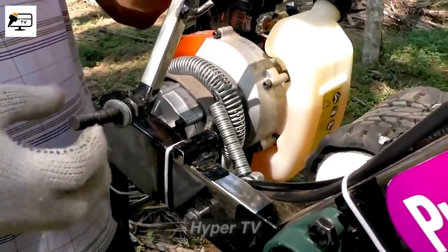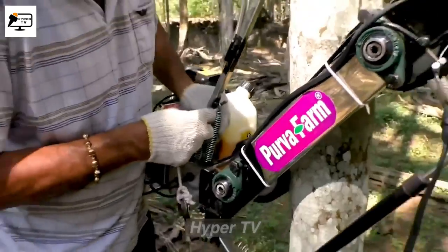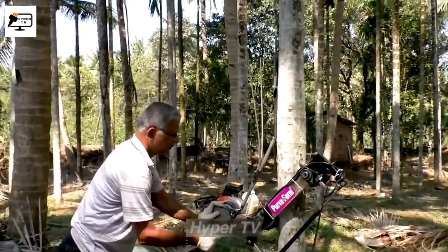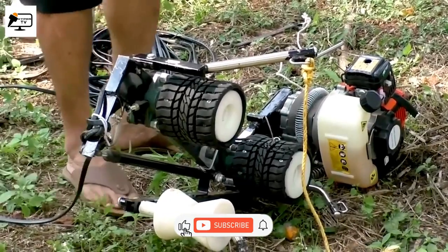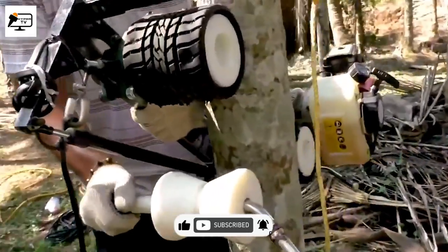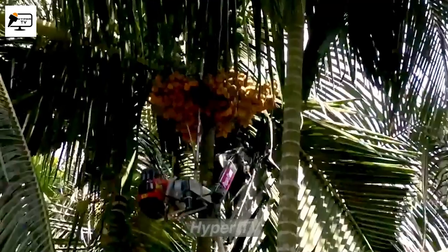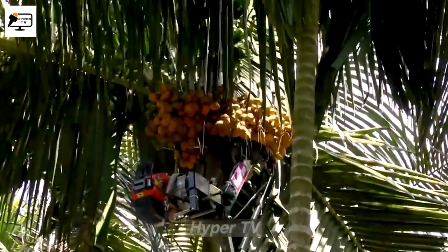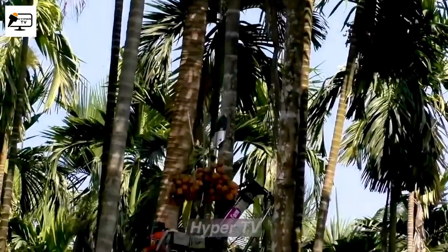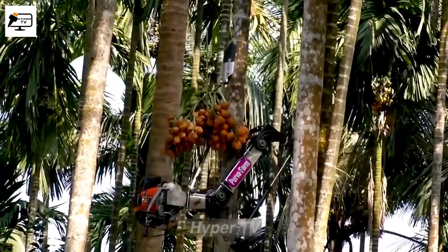In the past, harvesting beetle nuts from tall trees was a demanding job that required skilled climbers. However, human creativity has revolutionized this task by introducing machines. One such machine is the foreign steel machine, designed to climb up to 100 feet and carry two to three bundles of Eureka nuts. With the help of these machines, harvesting time for each tree has been significantly reduced to just about 60 seconds.